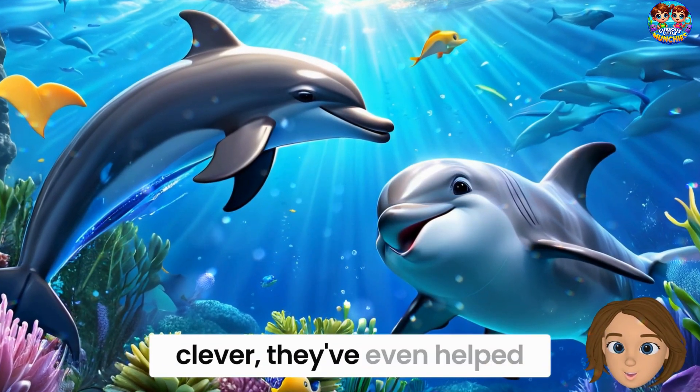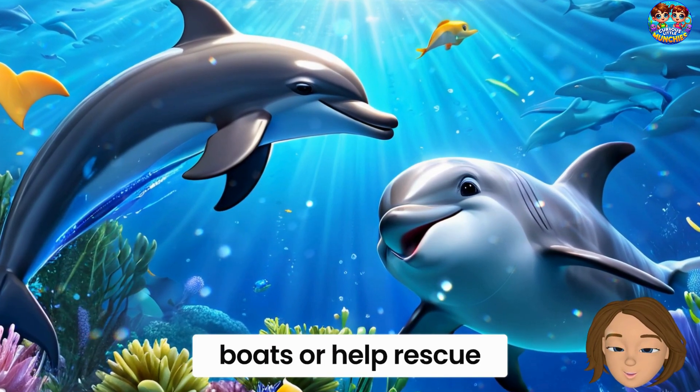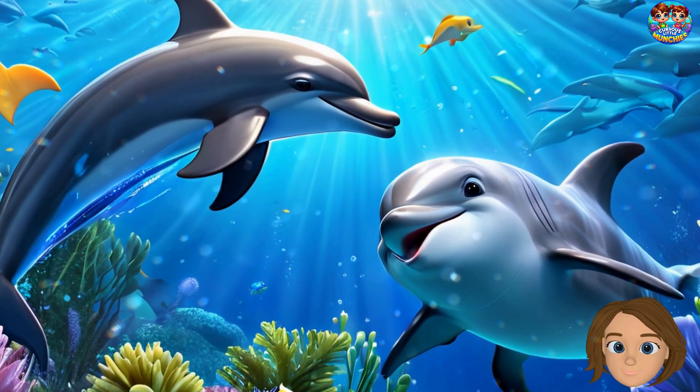Bottlenose dolphins are so clever, they've even helped humans. Sometimes they guide lost boats or help rescue swimmers. What heroes!